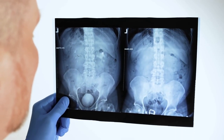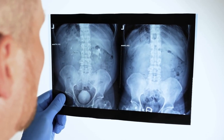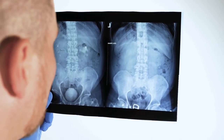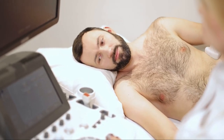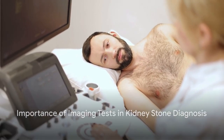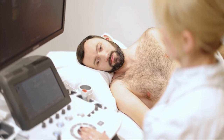But remember, while these tests are important, they don't tell the whole story. Other factors, such as a patient's symptoms, medical history, and results from urine and blood tests, are also considered in the diagnosis. Imaging tests play an integral role in diagnosing kidney stones, but they are just one piece of the puzzle.